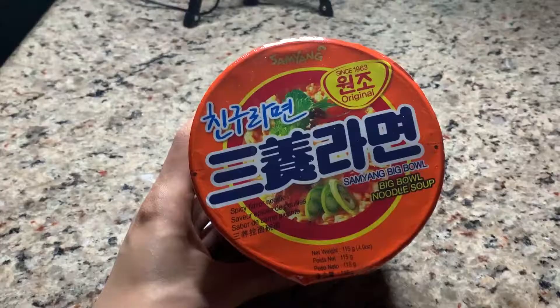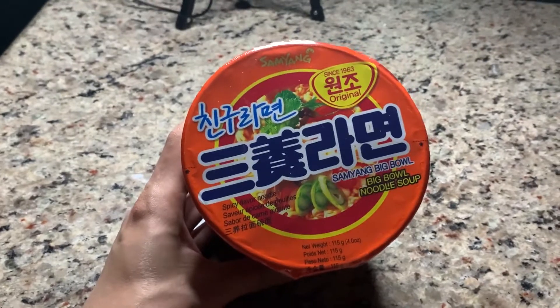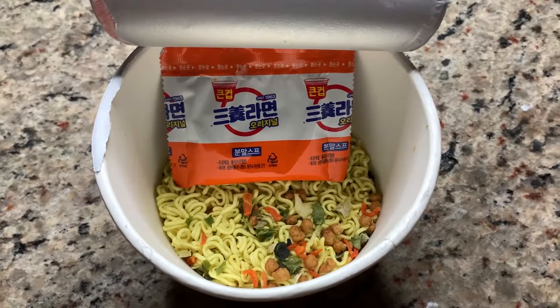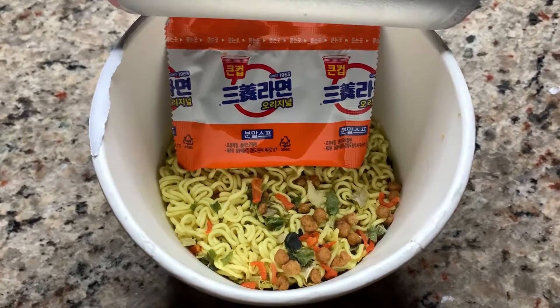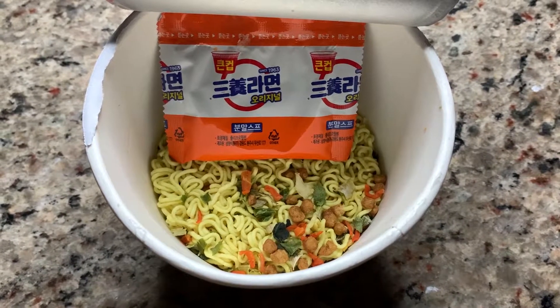The only thing stopping me from trying all the ramen noodles I can in this world in one day is the food coma, a.k.a. the Itis. This is the last instant noodle for the video — the Samyang spicy flavored noodle, soup version. Let's get it cracking. The good old spicy soup base and the veggie flakes. Hot water is the only thing that's lacking, so let's add that in there.